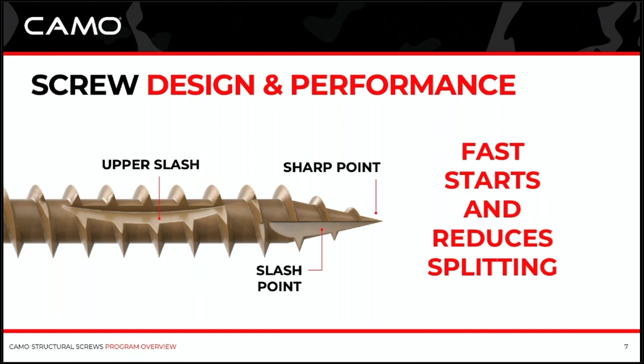The slash points are to reduce splitting. There's some misinformation out there that slash points help a screw start faster — it's really not what they're about. They're really just to help clear some material and reduce the splitting that the screw might do when it goes into the material. The last thing you want, especially in a structural application, is to split the material you're going into. If you're on the exterior of the house, that splitting will allow weather and moisture to get in and degrade the board. So reducing splitting is really important.